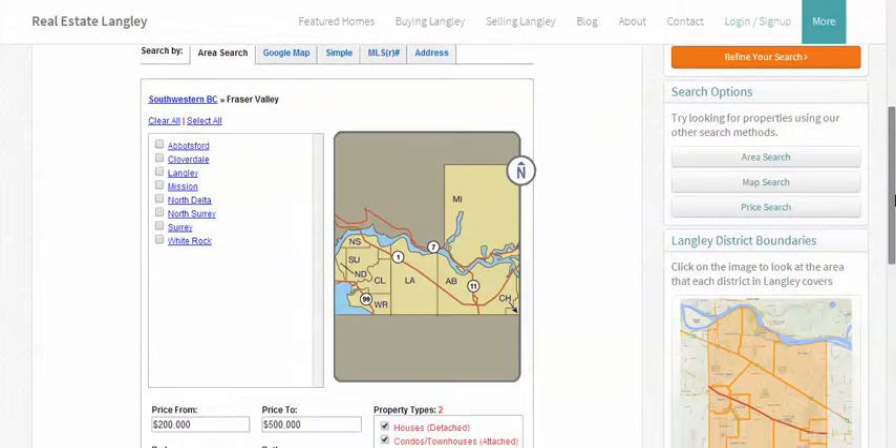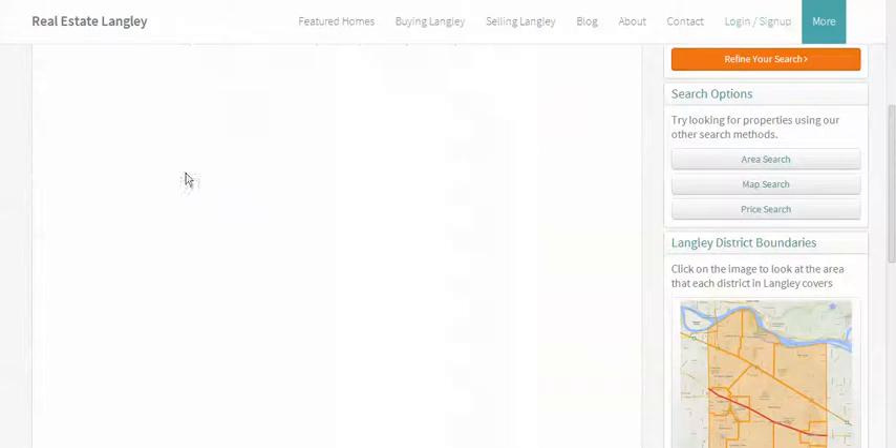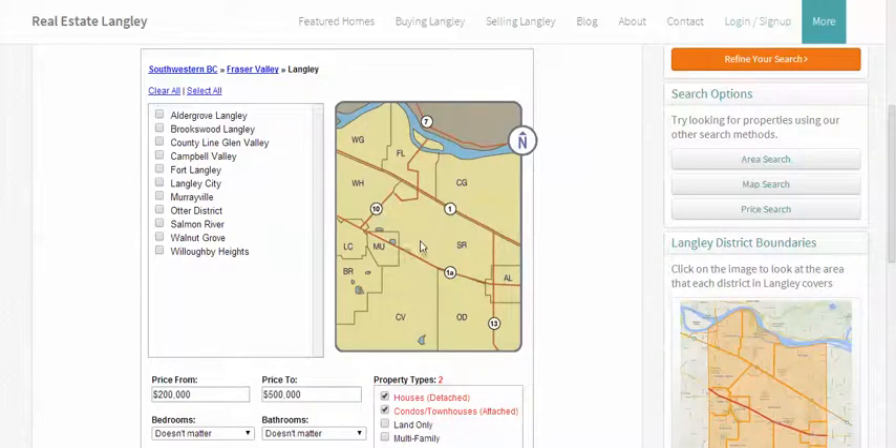Every property in the Fraser Valley will be available to you. For this example, click on the word Langley. The map changes and you'll see every sub area available. Click on the areas carefully. You'll see the map and the words will change colour.